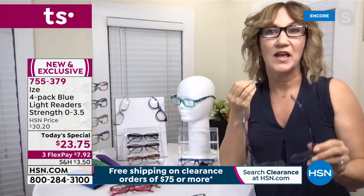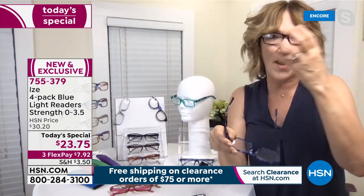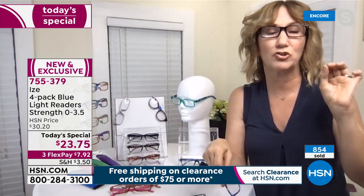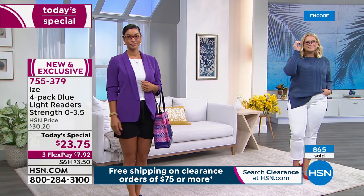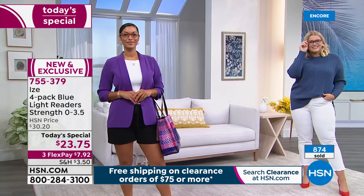Between this nice hinge and the nose pad that's part of the body, they're super comfortable. It's so important with readers because we use them when we're generally looking down and reading. The fact that they're not going to slide down your face adds that next level of comfort. These are fashion forward, so attractive. You're getting an optic quality lens at less than a drugstore price. This deal is unbelievable.